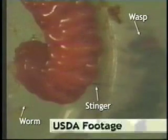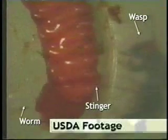Bollworms, budworms, armyworms, and other caterpillars are attacked by other, larger parasitic wasps. These wasps are not commonly seen in the field. They can be best detected by collecting larvae and rearing them to determine if a parasite emerges.